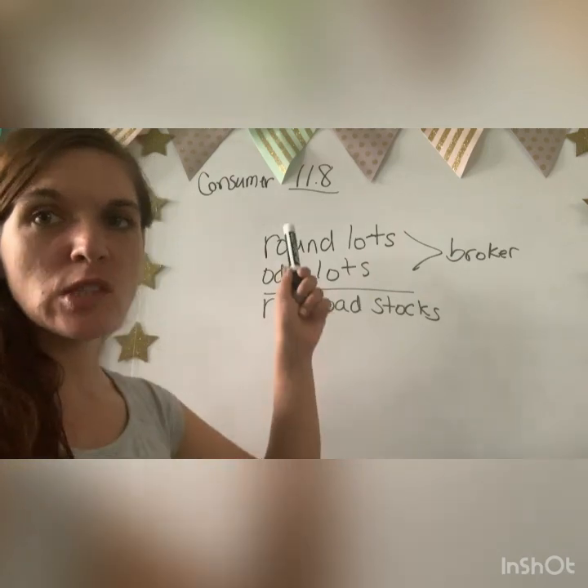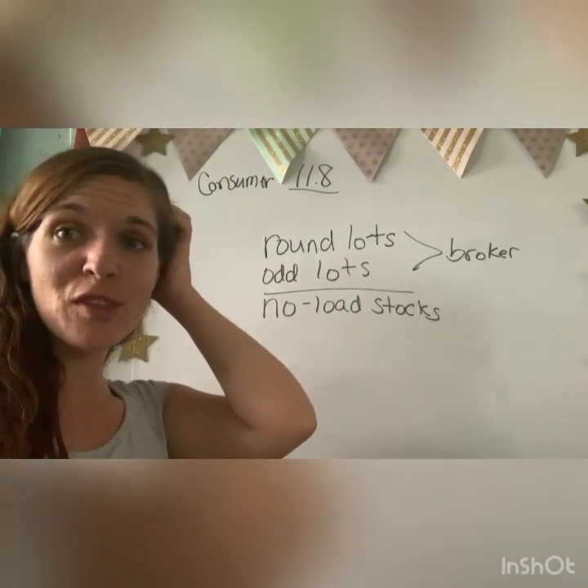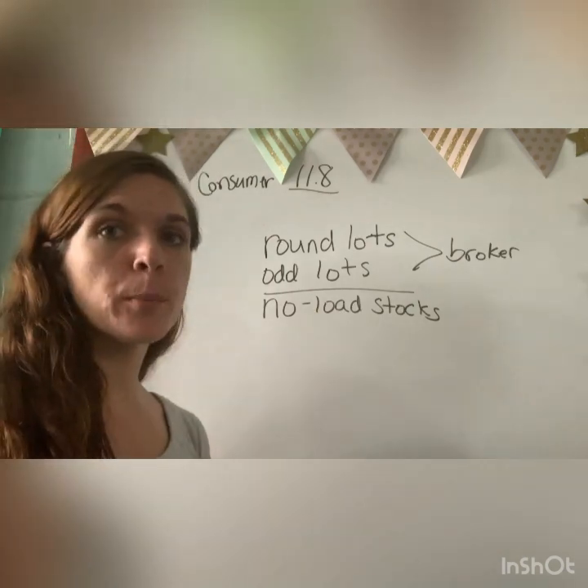Hey, Sadie and Jose. Welcome to Consumer 11.8. This is actually a very easy lesson after all the information you had to digest yesterday. What this lesson is about is called the stock broker.